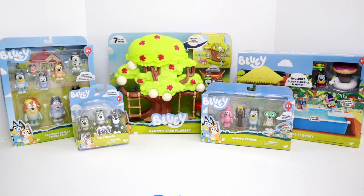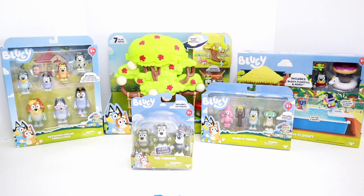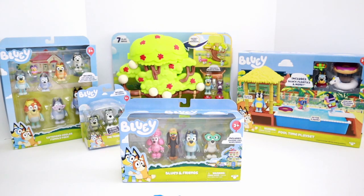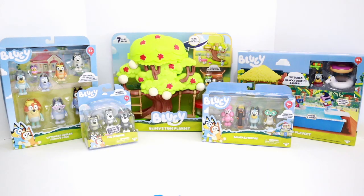Hi friends and welcome back to Toys Fantastic. Today we're unboxing this Bluey haul. We have the Extended Healer Family Pack, the Terriers, Bluey's Tree Playset, Bluey and Friends, and the Pool Time Playset. What should we unbox first?